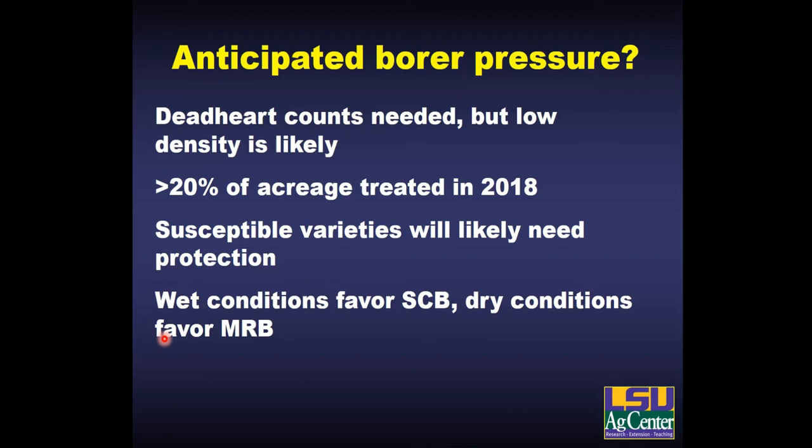For this year, it's hard to say — we haven't taken our dead heart surveys yet, but I suspect similar to 2018 we'll find low numbers in the spring. However, in that year populations did recover and we still treated about a quarter of the acreage that summer. So you're still going to have to scout fields and plan on spraying some of the most susceptible varieties. It's more spring and summer conditions that determine pest pressure than winter. Wet summer conditions favor sugarcane borer; drier areas might see more Mexican rice borer infestations.